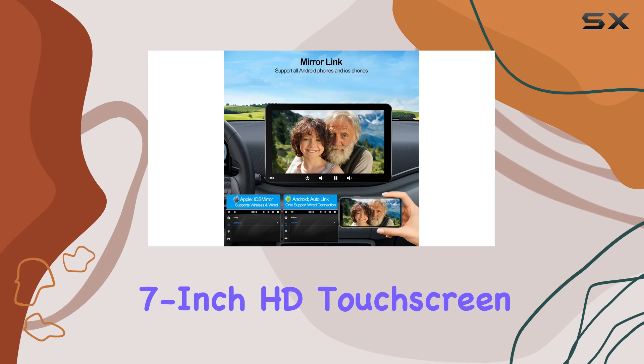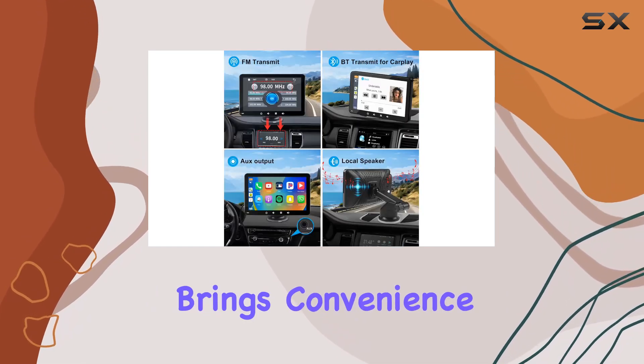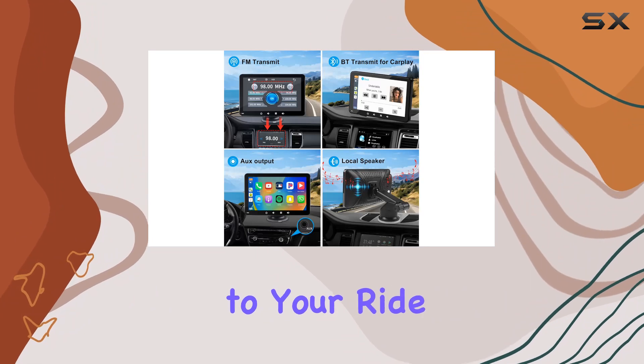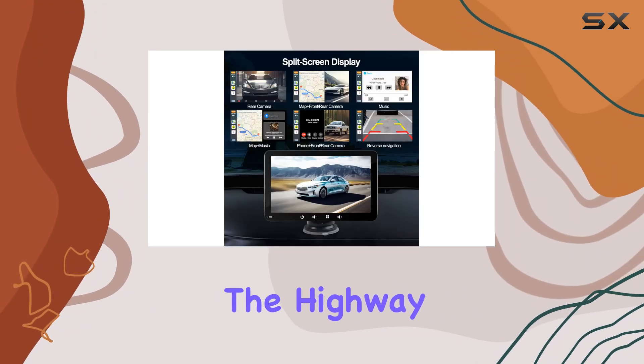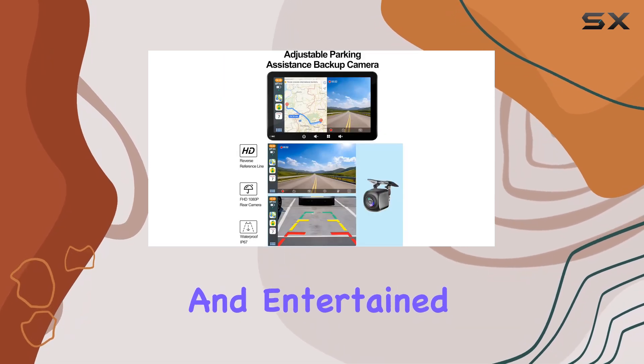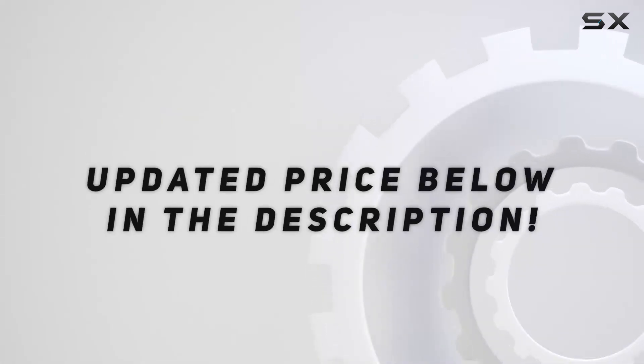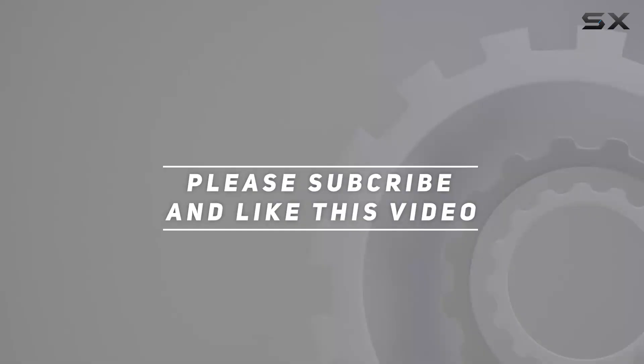Overall, the Rinshoot 7-inch HD touchscreen car stereo is a feature-packed powerhouse that brings convenience, safety, and style to your ride. Whether you're cruising down the highway or navigating city streets, this stereo has everything you need to stay connected and entertained on the go. Check out the video description for updated price. And thank you for watching this video.